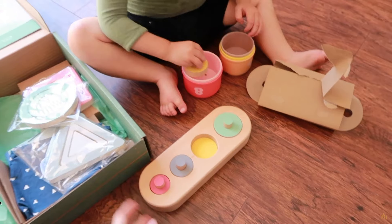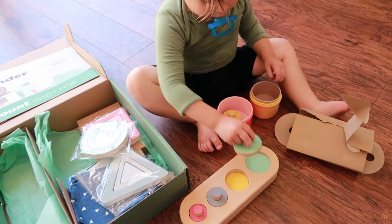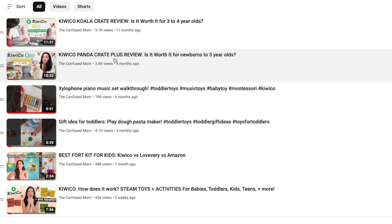While this video is sponsored by KiwiCo, I have been a subscriber since 2019 or 2020, and I have covered individual crate reviews, high-level crate line reviews, how KiwiCo works because they have an awesome storefront, gifting options, and so much more. I'll leave a link to that playlist in the description box below, as well as links to shop the crates we're going to talk about today and chapters so you can skip ahead to any specific age range.